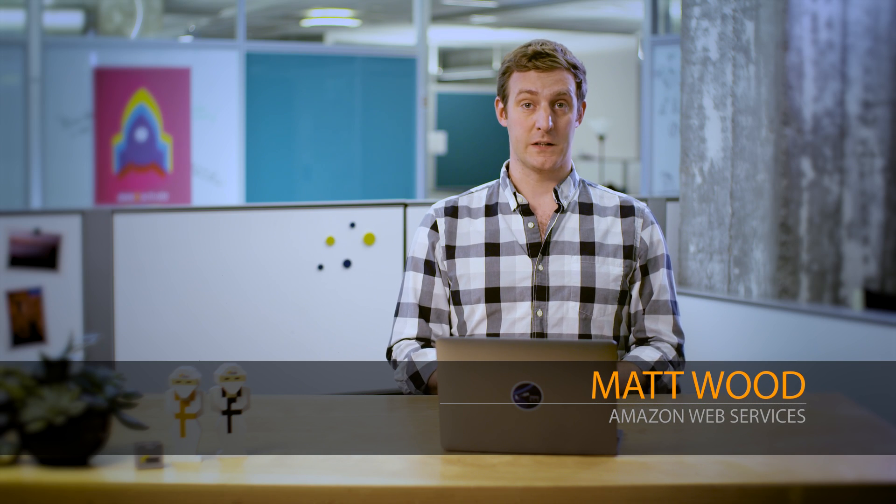Greetings, my name is Matt Wood and I'm here at the AWS headquarters in Seattle to announce the general availability of Amazon Kinesis Analytics.